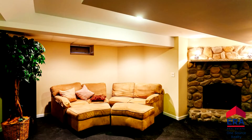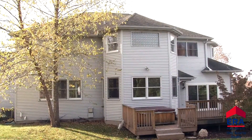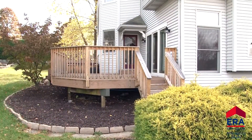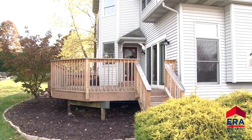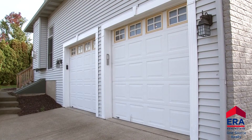Aside from the entertainment space in the lower level, you will love to entertain in this private backyard. A recently updated deck with a new hot tub is sure to be a great place to host family and friends. The outdoor upgrades also include a sound system. This home also features an oversized attached two-car garage and a home warranty.